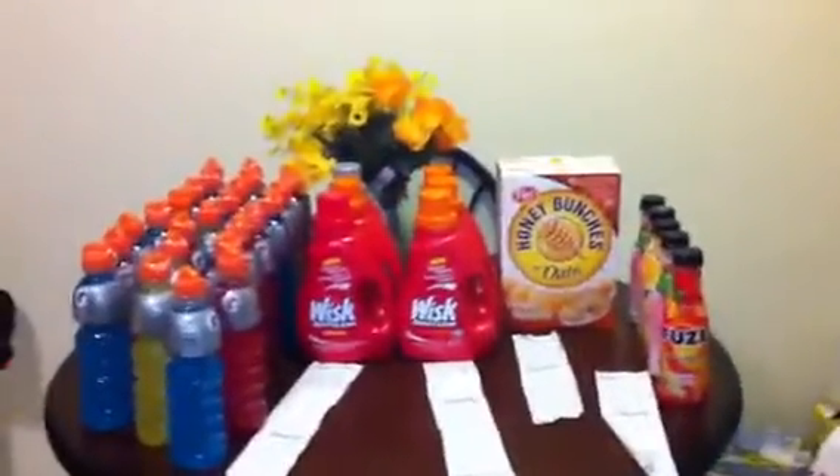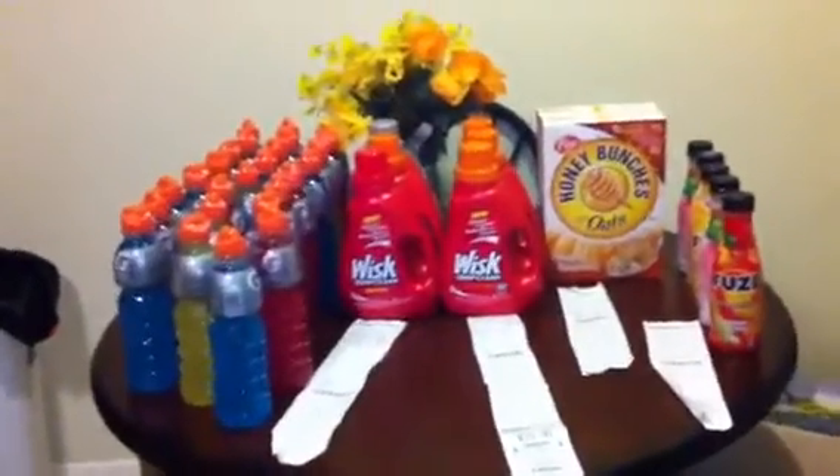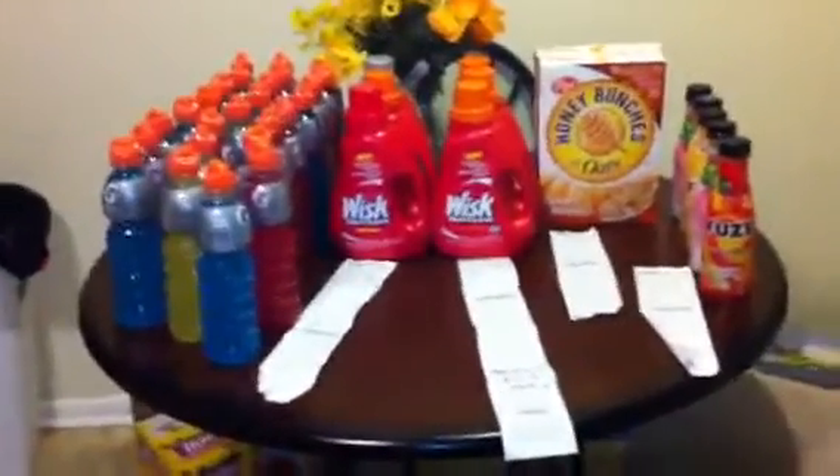I'll tell you guys in a minute. I got more Gatorade, I did the Whisk deal, the P&G deal — spend $30, get back $10 — the Honey Bunches of Oats, and the Fuse deal. Let me jump right into these transactions for you.